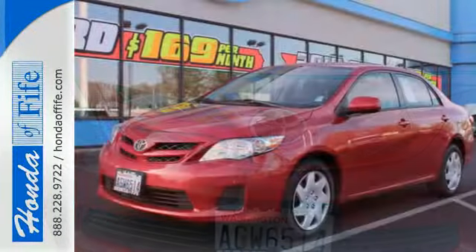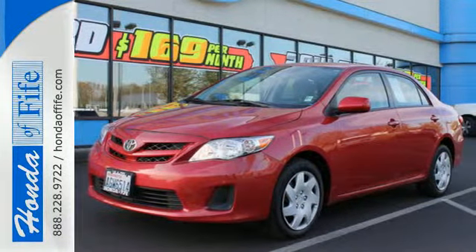A fantastic choice for you and your lifestyle. See it for yourself today. Call, click, or stop in to Honda of Fife today.